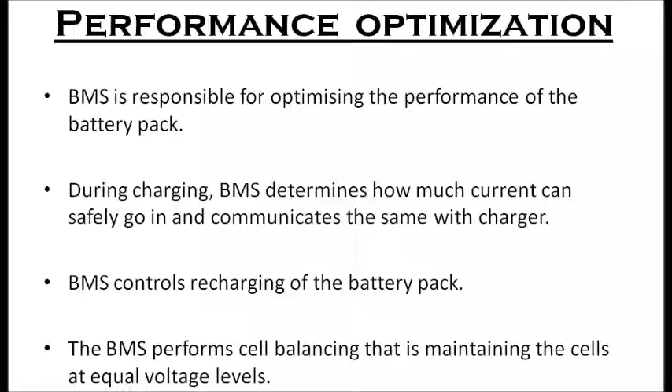This imbalance limits the amount of energy that can be derived from the battery. The BMS performs cell balancing by draining excess energy from more charged cells through active or passive balancing algorithms. The BMS also controls the overall power of the battery pack.